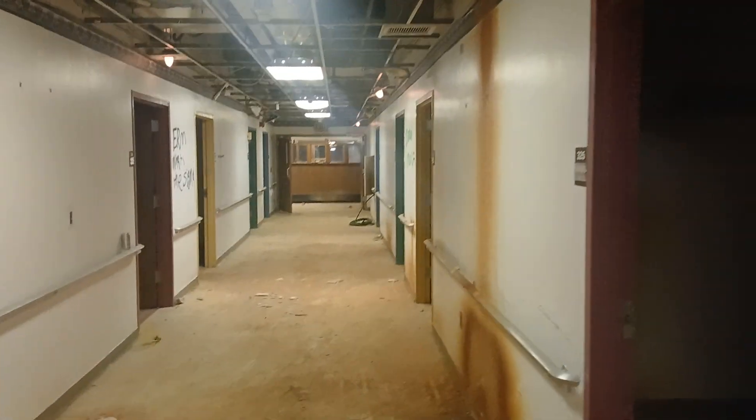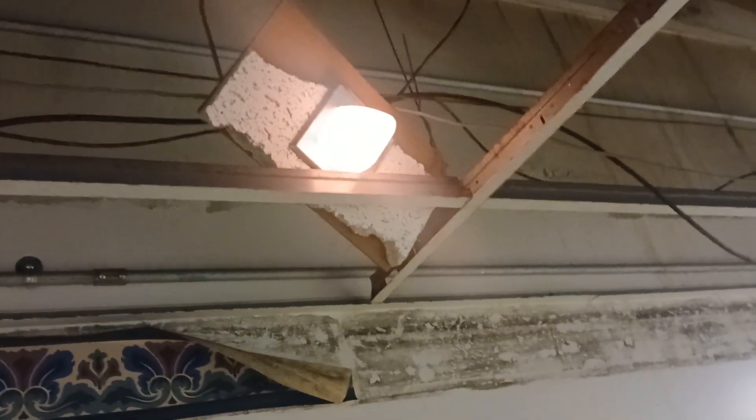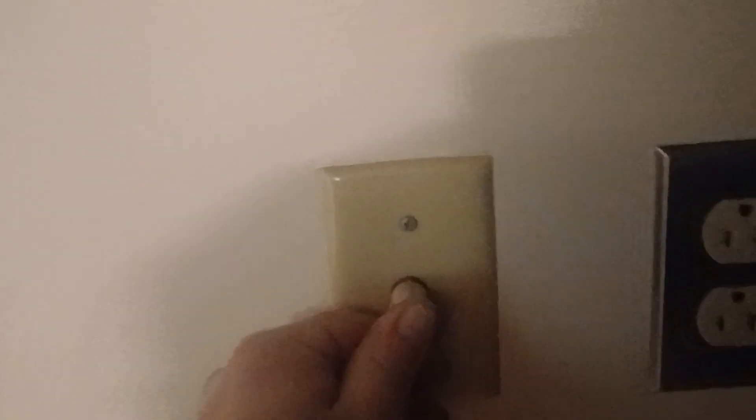A lot of these are tripped because if the call button is unplugged, such as this, it will trip it. Did that trip it? Yep. So as we see it's tripped right there, it's trying to blink for us. We plug this back in — it should go out. Just like that.